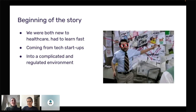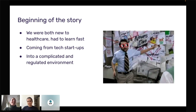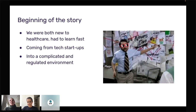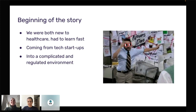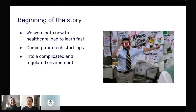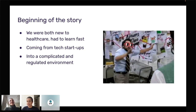Myself and Tiba come very much from a tech background. We came to healthcare very new — we both didn't know anything about the healthcare space. We knew we were excited about it and that there are a lot of challenges to solve, but we didn't know the complications of how to navigate that environment. Both our backgrounds were in tech companies — mine in agriculture and tech startups in the UK.